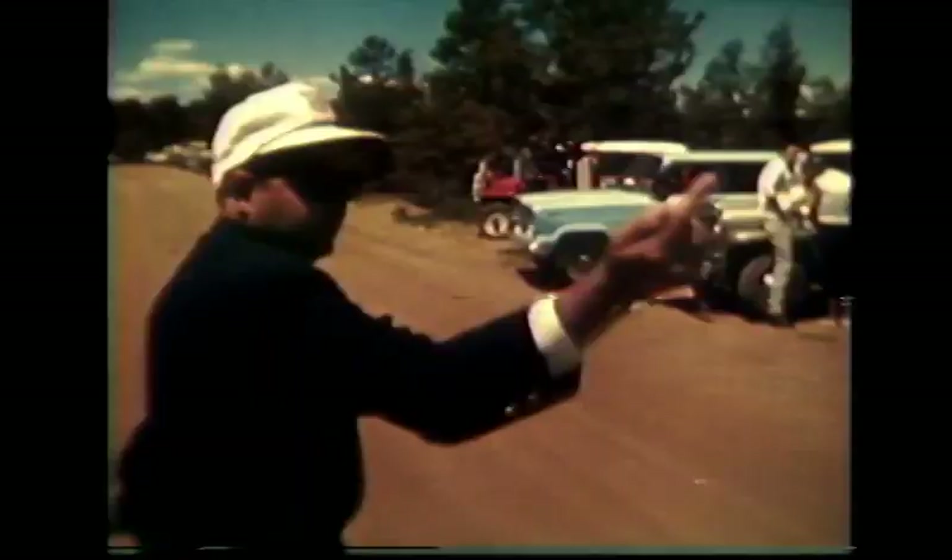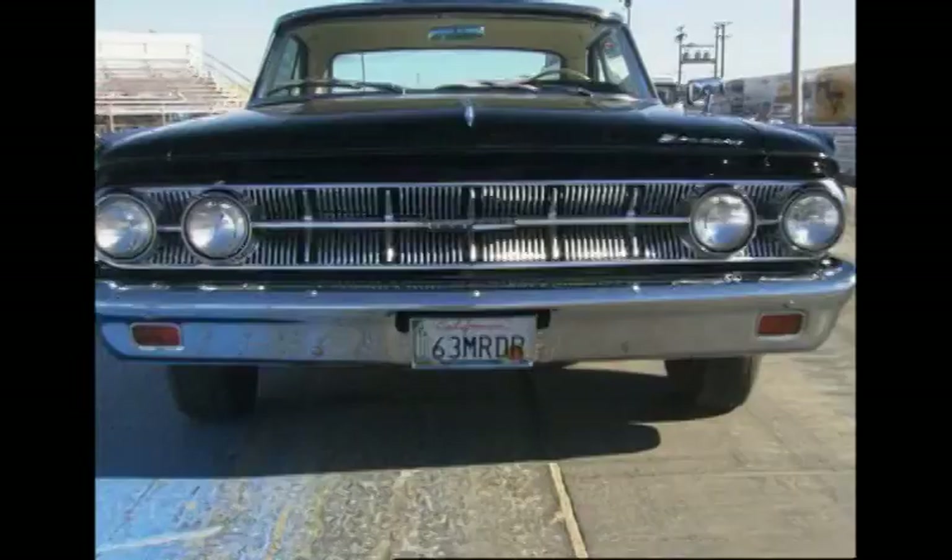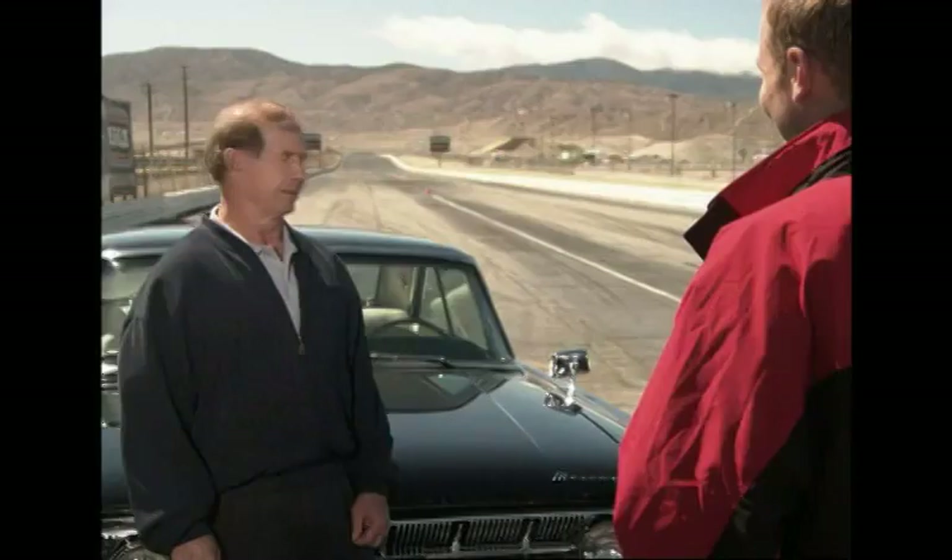It was a high-performance car built from the ground up with a high-performance engine — blueprinted all the way through with a high-performance cam — and it put out a lot of power. This 63 Marauder behind us is one of the few left in this country in nice shape. It looked like the stock car I drove in 1963 and '64. Racing a hopped-up road car up Pikes Peak — it's certainly one of the most dangerous race courses I've ever driven, but the car handled quite well, and obviously we got to the top and won.